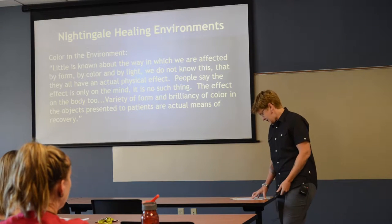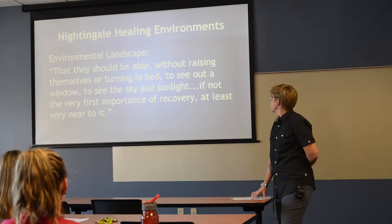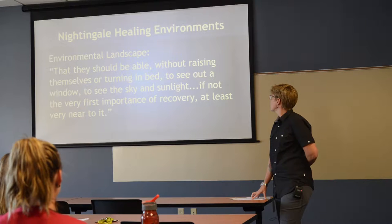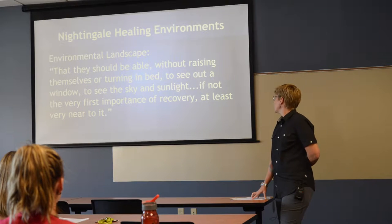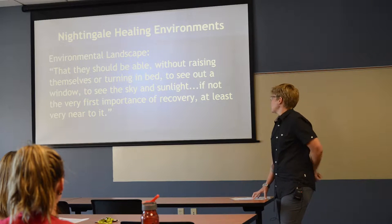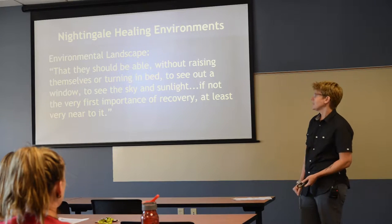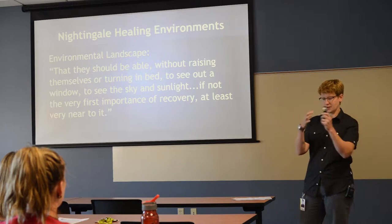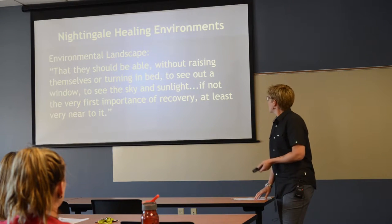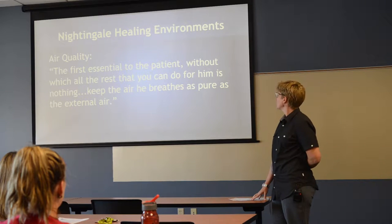Environmental landscape: patients should be able, without raising themselves or turning in bed, to see out a window — to see the sky and sunlight. If not the very first importance of recovery, it's at least very near to it. It's nice to be able to see something other than the hospital environment and look around at what's going on out there.